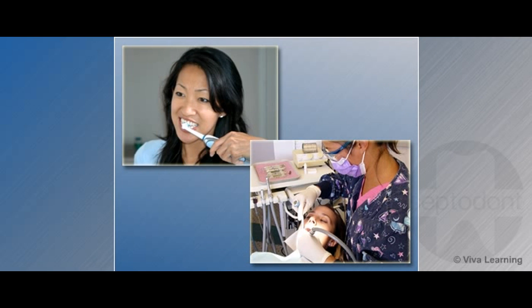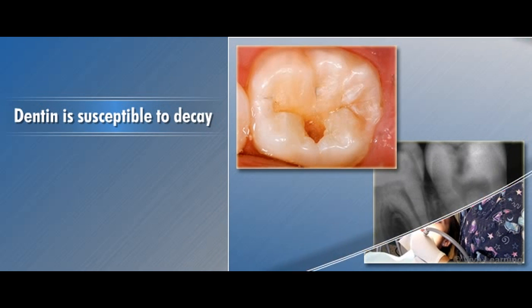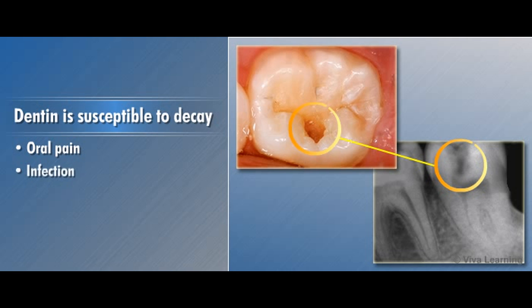Taking care of dentin is extremely important because although it is dense and hard, it is susceptible to decay which can lead to oral pain, infection, and expensive dental treatments.